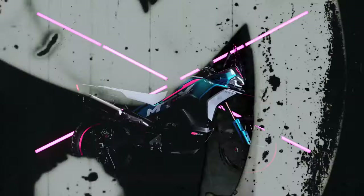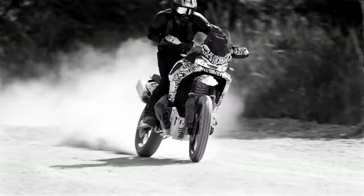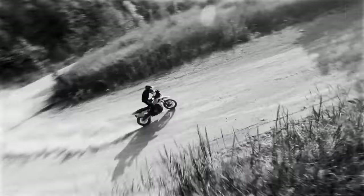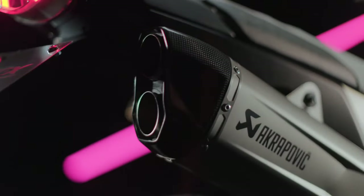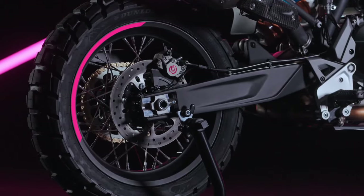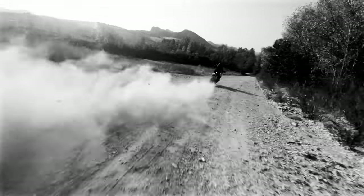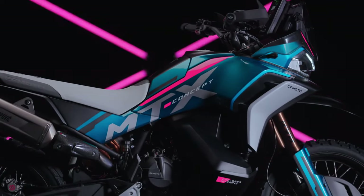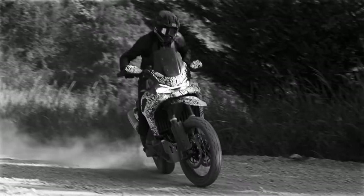CFMoto is a brand that needs no introduction at the global level. The brand is poised to shake up the middleweight ADV segment with its most off-road oriented model yet. This bike made its debut at ECMA last year and it now appears ready to enter production. The MTX is based on CFMoto's 800 platform, which itself is derived from the KTM 790 platform.